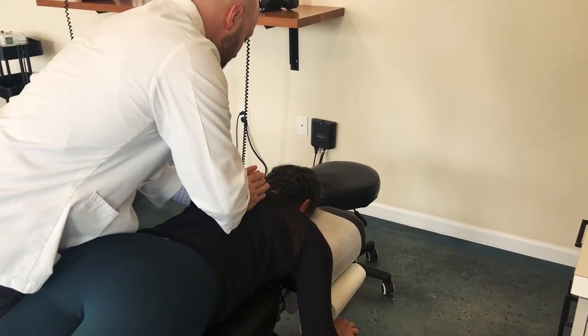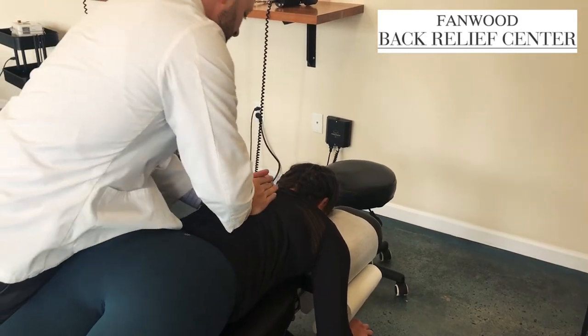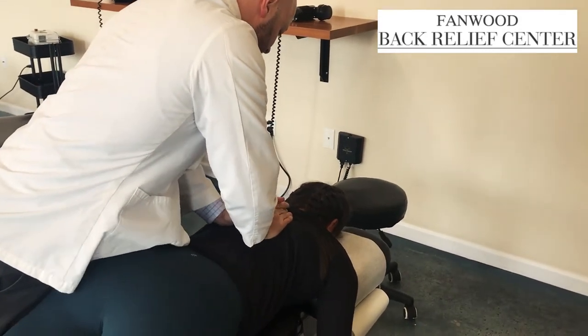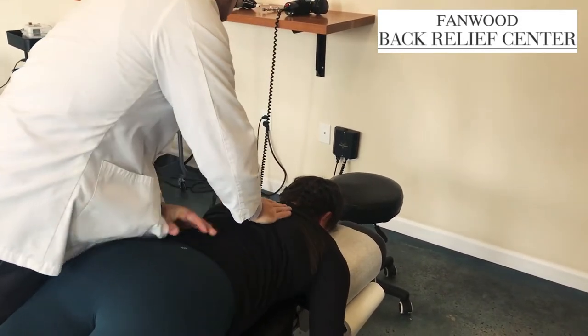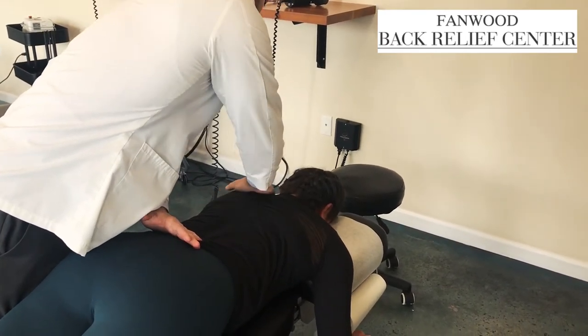Take a deep breath in for me, all the way out, relax. In tight today — one more time, a little lower, drop it down, drop it on your shoulders. Then we're going to have to flip you over and get to the back of these because you're just really locked up in here.